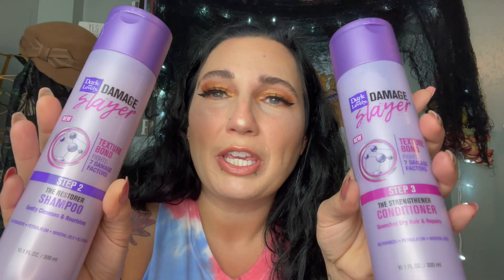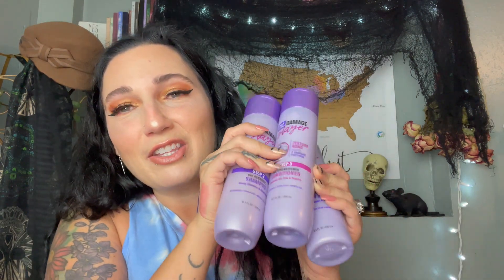The next couple of bags are from my local Dollar Tree from today. I found a new shampoo and conditioner set — Dark and Lovely Damage Slayer Texture Bond, which fights seven damage factors, gently cleanses and nourishes. I'm going to save this for when I run out of the Bolero one. It also came with a Leave-In Spray that moisturizes, detangles, and adds shine with lotus flower. I love these kinds of sprays — I use hair products very heavily because my hair is really thick. I was super excited to find this three-piece set.